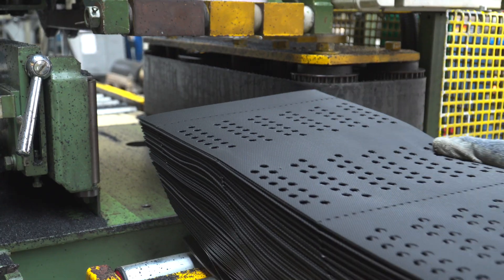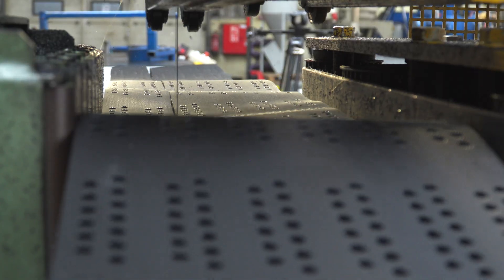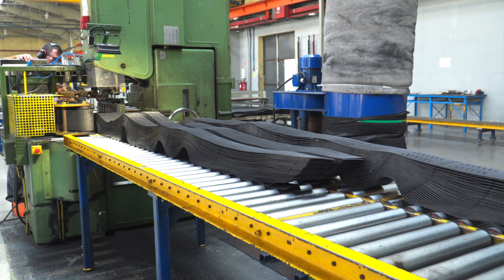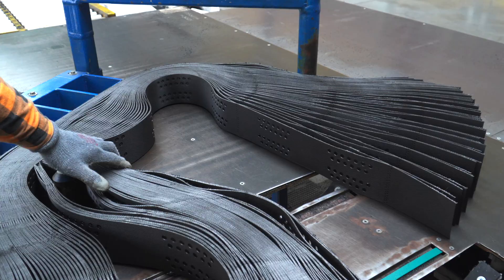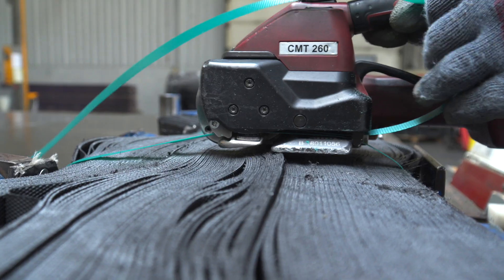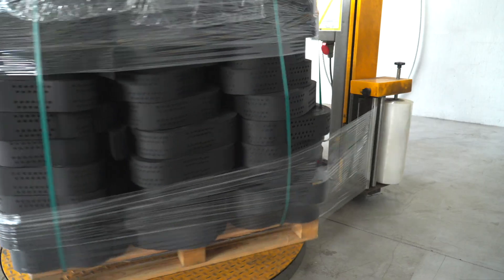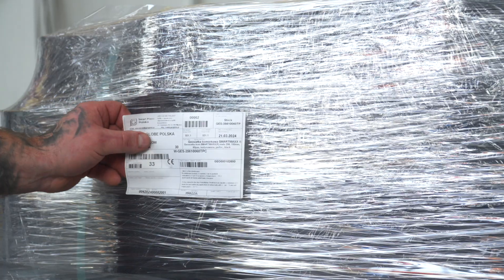The finished geocell sections are transferred to the saw station, where they are cut to one of eight heights manufactured at this plant. Then the product is reeled and stretch-wrapped.